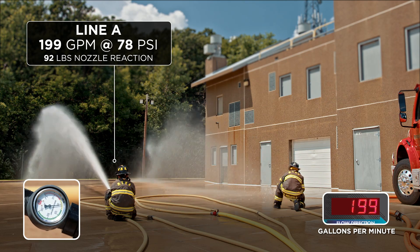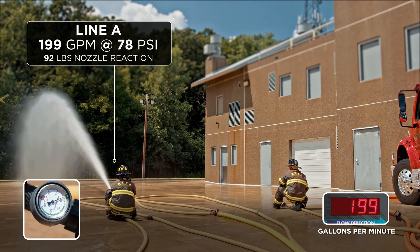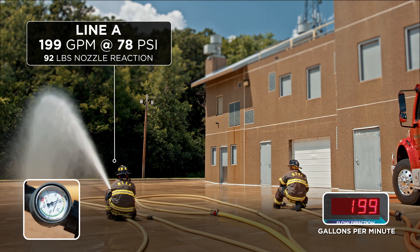32 psi is really too little for a smoothbore nozzle to have an effective fire stream. Now, one nozzle shuts down. With one nozzle shut down and the governor appropriately set, we ended up with 199 gpm at approximately 78 psi with the 7/8-inch smoothbore. This represents a nozzle reaction force of around 92 pounds, which is unmanageable for a single firefighter on the fire ground.